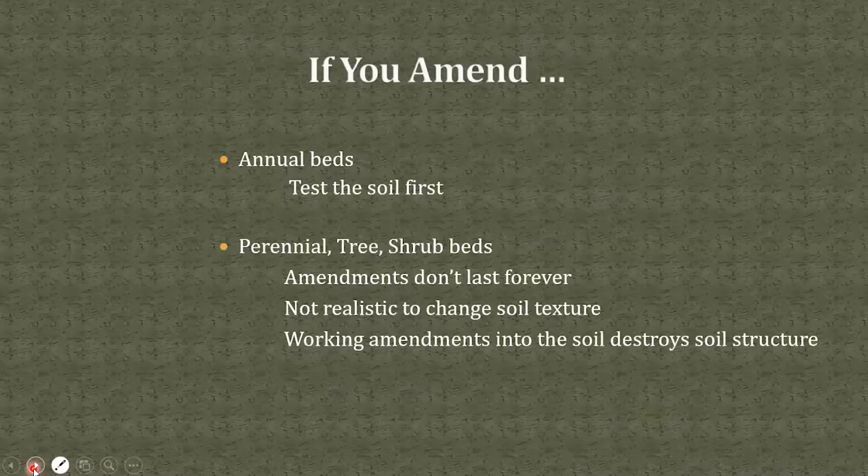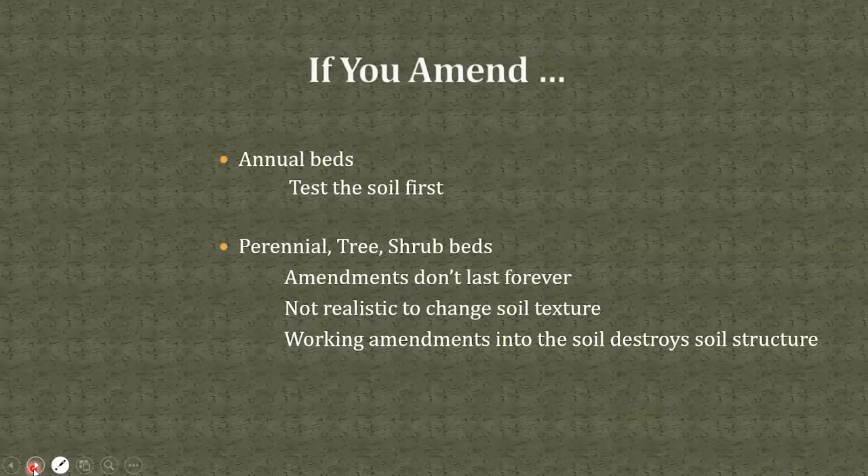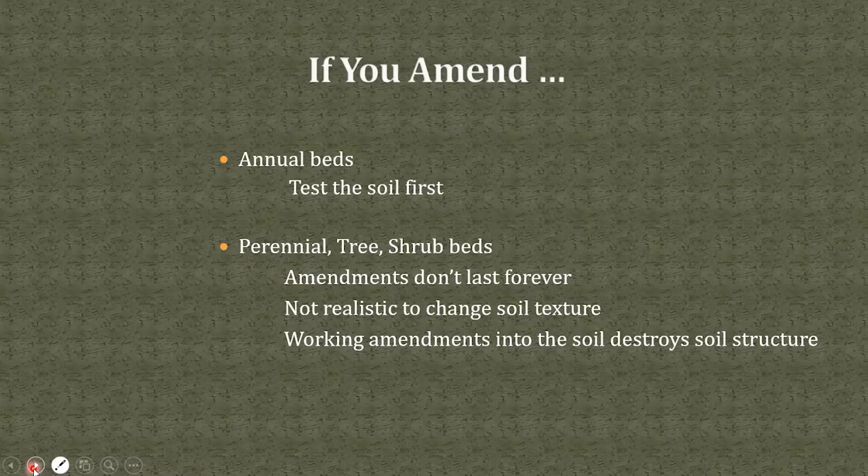If you choose to amend, it makes sense for annual beds because you need vegetables and flowers to perform immediately — but test the soil first because too much is not good and there are downsides. For perennials, trees, and shrubs, remember amendments don't last forever since they break down over a year or two. It is not realistic to permanently change soil texture, and working amendments into the soil destroys soil structure.